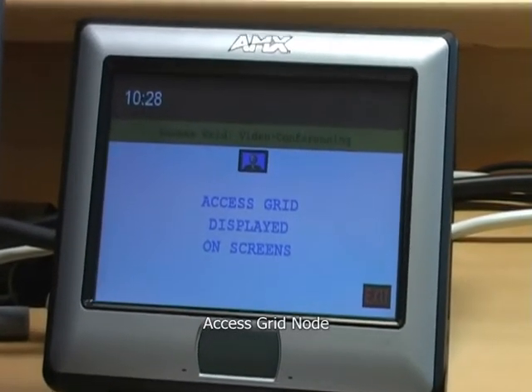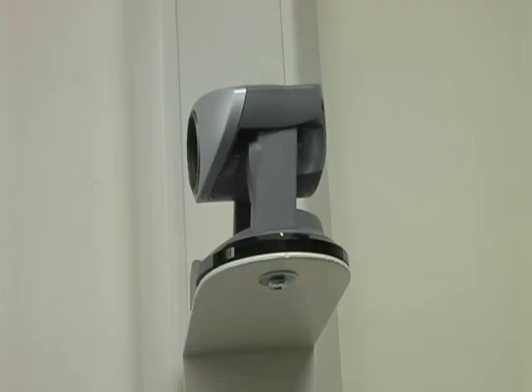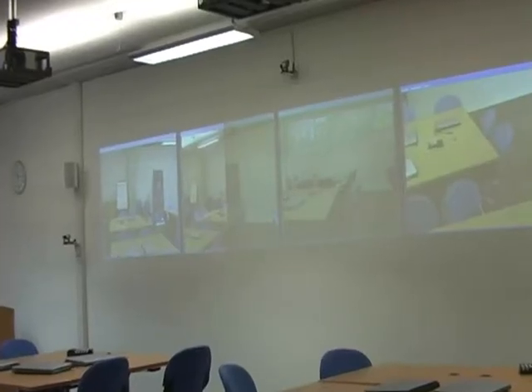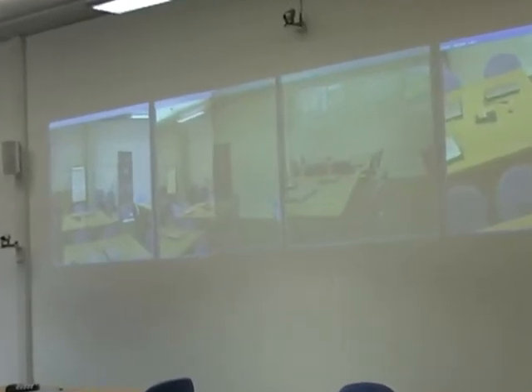Collaboratory 2 is also fitted with an access grid node, an advanced group video conferencing facility, which allows discussions and interactions with other institutions around the world.